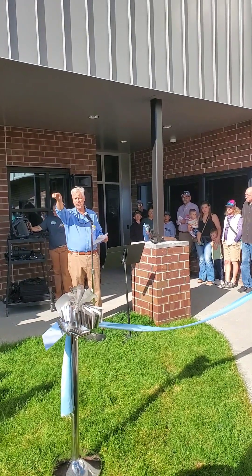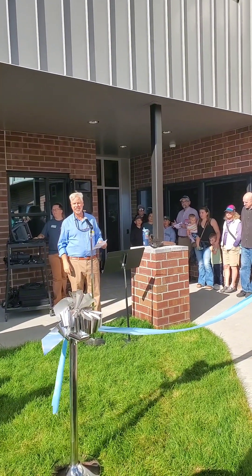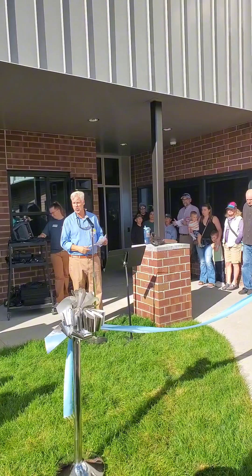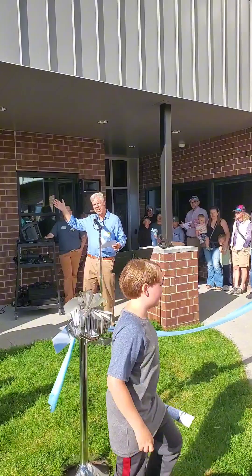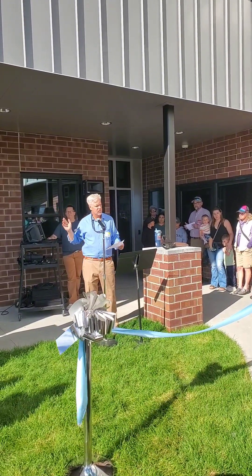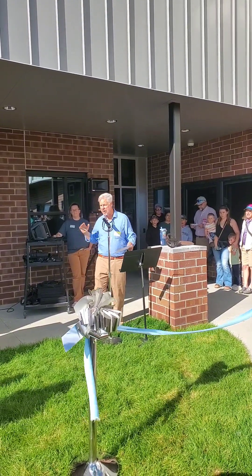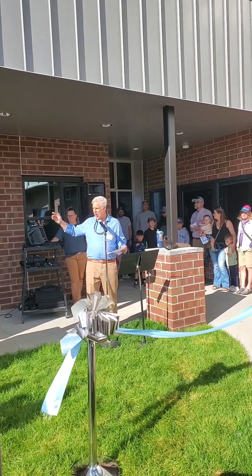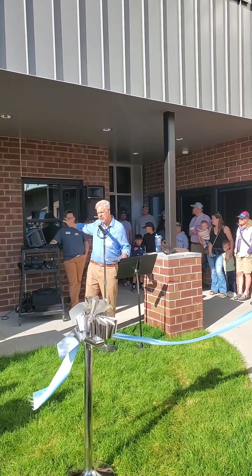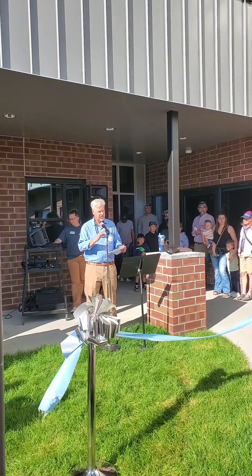We stood on a mound of dirt right over there where that trailer is and had a groundbreaking ceremony ten months ago. In ten short months we were able to add an art room and two science rooms up above. The students' favorite thing up there? The bathrooms! Brand new bathrooms. We have new art and in the front here is a project room. We've got a new foyer and we've created space.